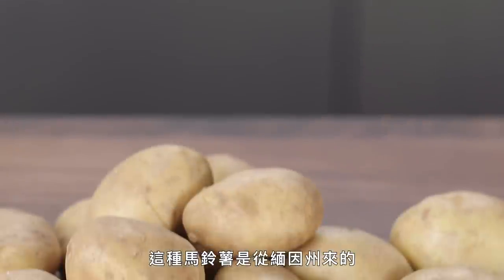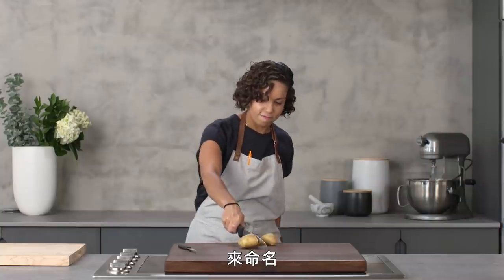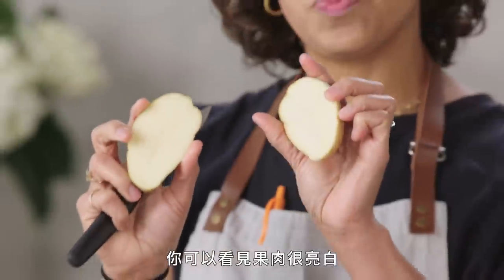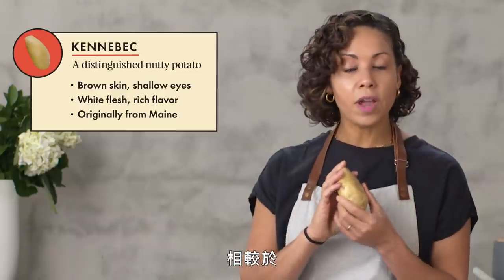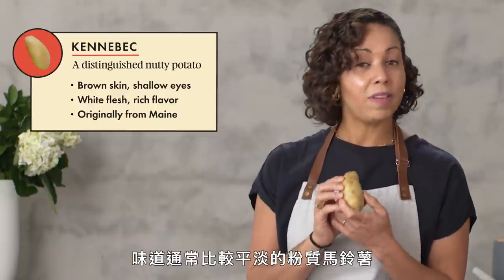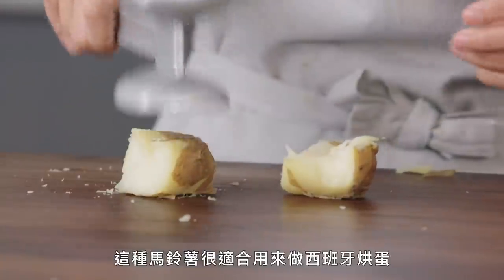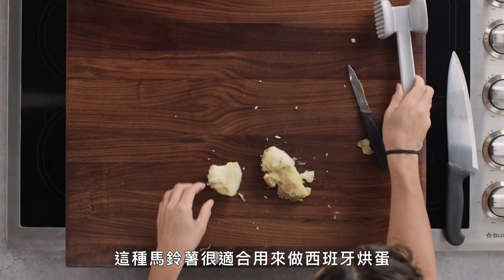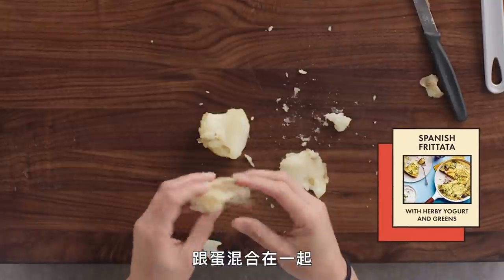This potato is from Maine. This is the Kennebec, which is named after a river that runs through the state. The flesh is bright white. You're usually leaning more towards the earthy flavor with the white flesh potatoes and super buttery with the yellow. This is actually going to give you a more distinguished, nuttier flavor than you would get from most of the mealy potatoes, which are relatively mild, but it'll still give you all those mealy, starchy qualities. This potato would be great for a frittata — something where you want a little bit of texture but still want it to be soft and not have too much bite.